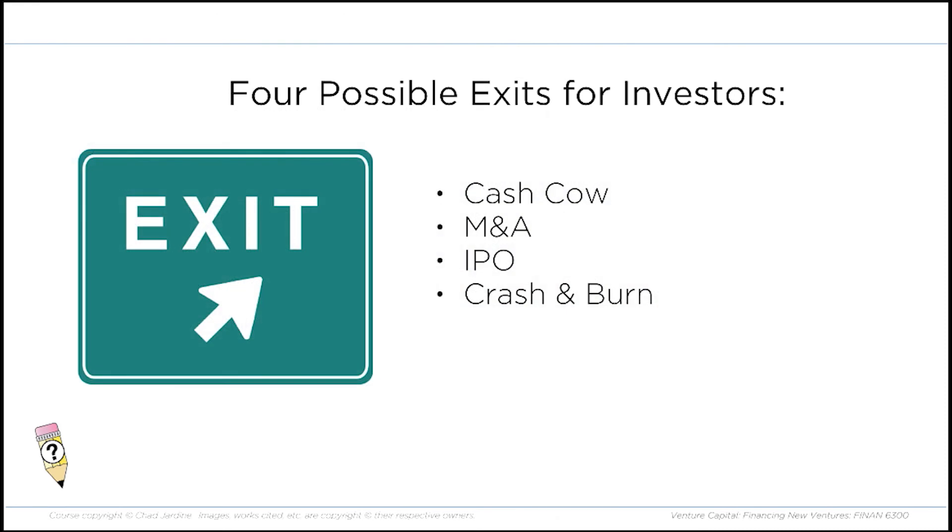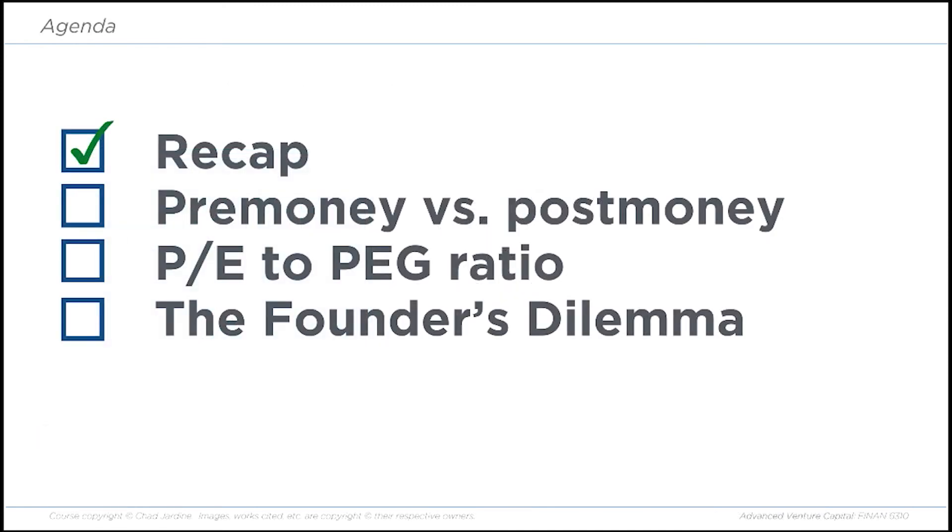We talked about the fact that there are only four possible exits to any deal: cash cow, mergers and acquisitions, IPO, or crash and burn. VCs are only interested in the middle two.